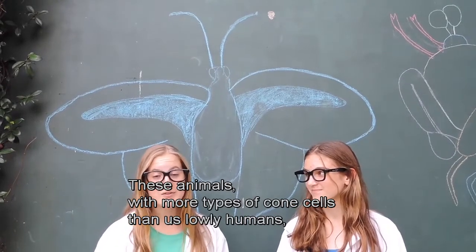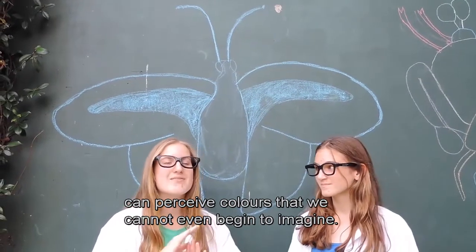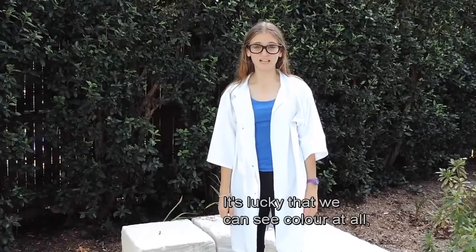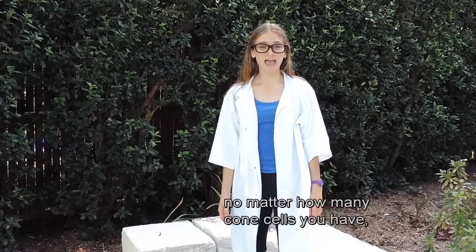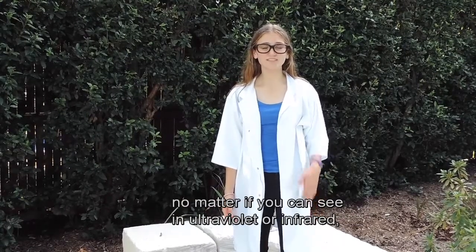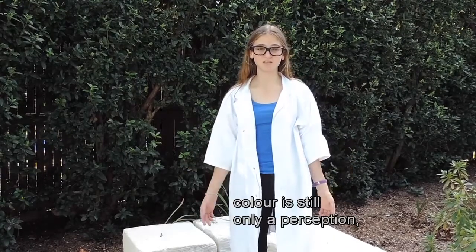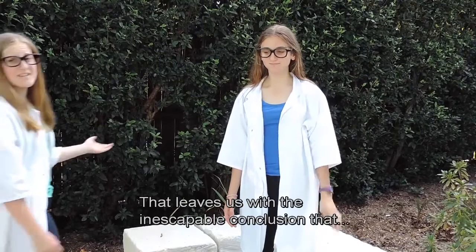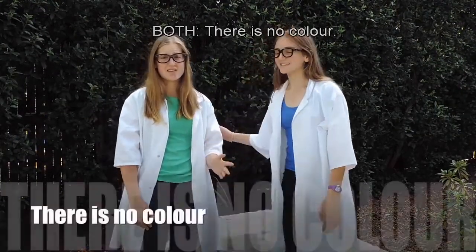These animals, with more types of cone cells than us, can perceive colours that we cannot even begin to imagine. It's lucky that we can see colour at all. Because at the end of the day, no matter how many cone cells you have, no matter if you can see in ultraviolet or infrared, colour is still only a perception — our response to wavelengths of light bouncing around us. That leaves us with the inescapable conclusion that there is no colour.